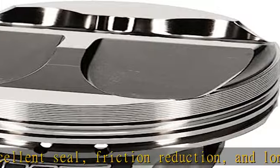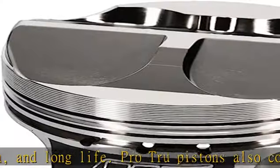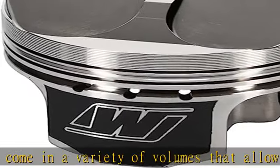Wiseco Honda K-Series Plus 10.5 cm³ Dome 1.181 x 87.0 mm Piston Shelf Stock Kit, Part #K650M87AP. Check the description to get this product today at the best price.